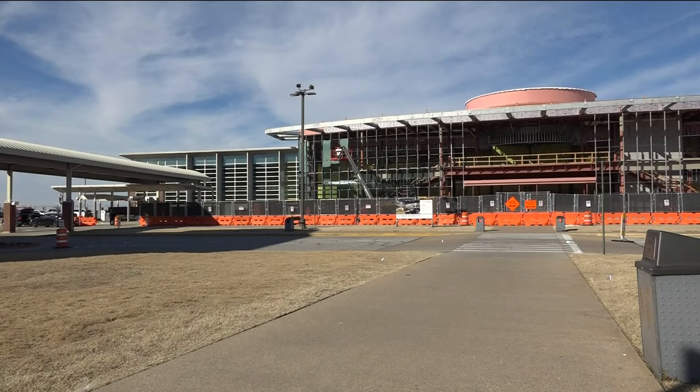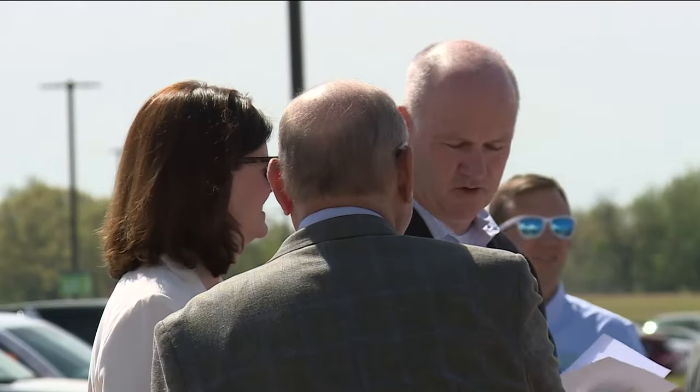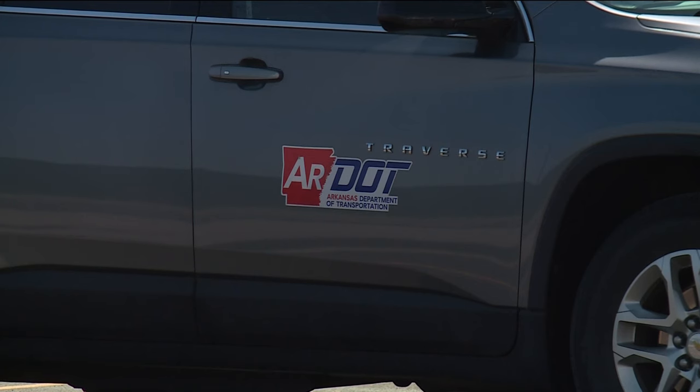A groundbreaking ceremony was held today to mark the start of construction on portions of what officials are calling the Northwest Arkansas National Airport Access Road.